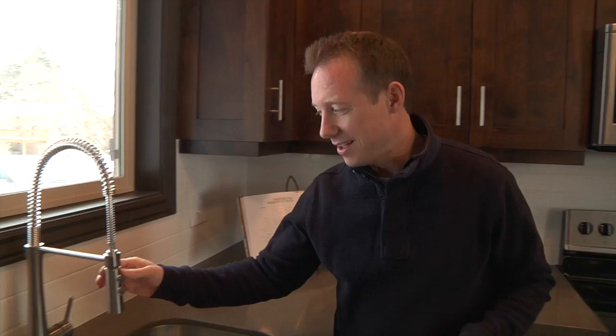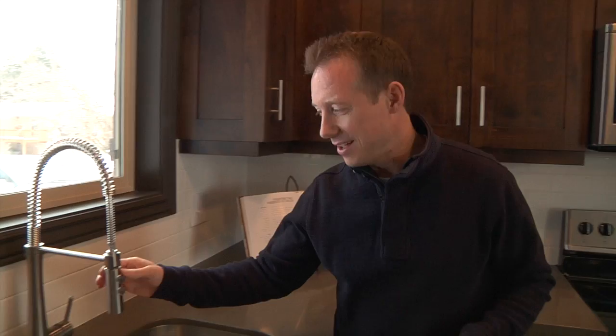Mike Baer tip of the week. Whether you know it or not, your buyers are going to be very interested in the details of the home — details like lighting, hardware, doorknobs, and a nice kitchen faucet.